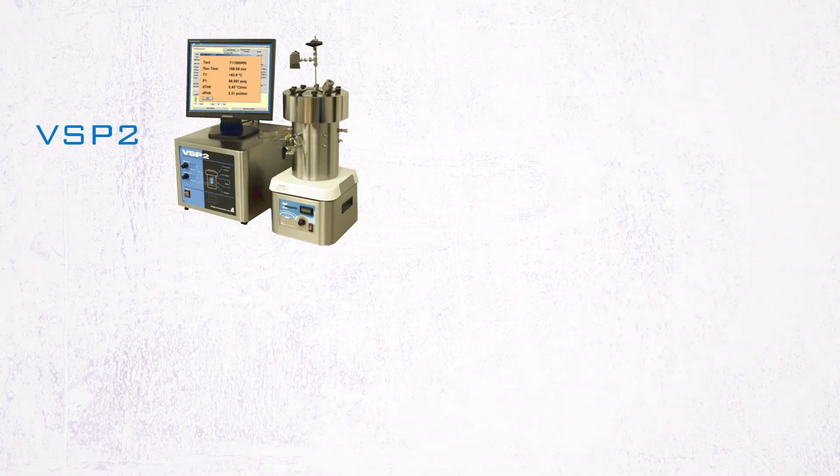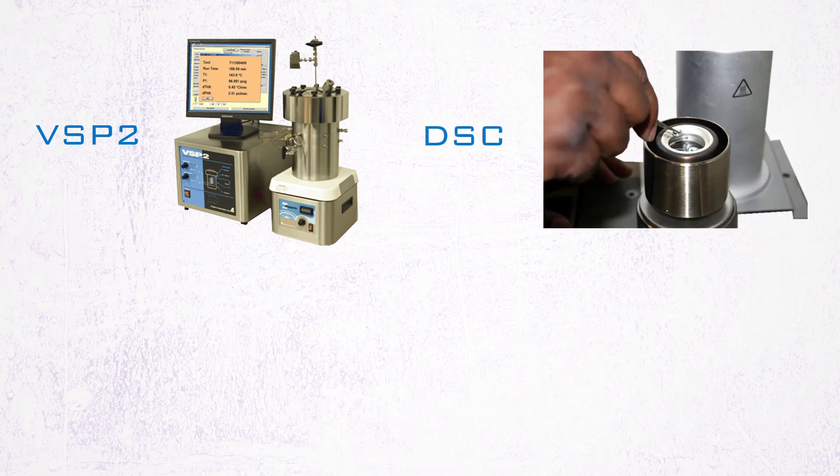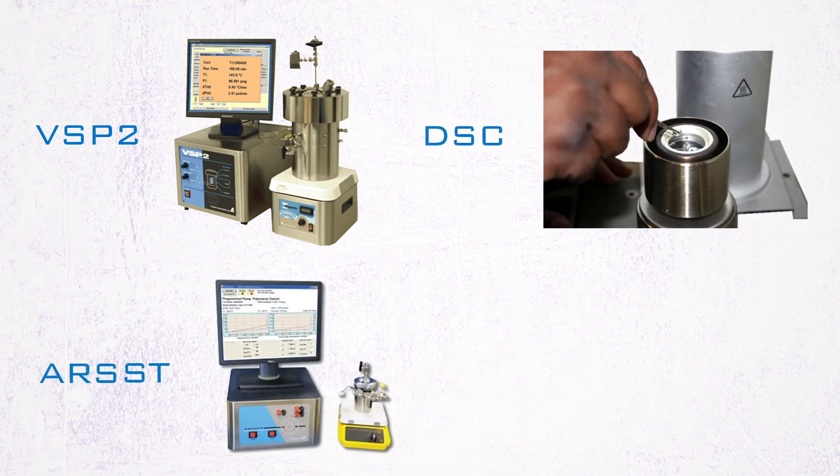This may be studied using BSP2, DSC, ARSST, or ARC.